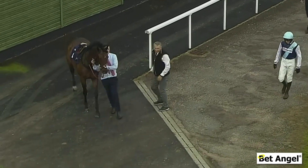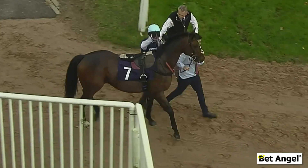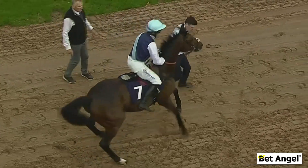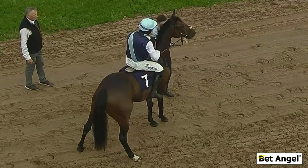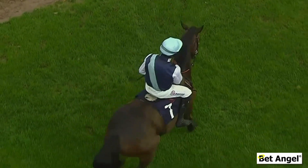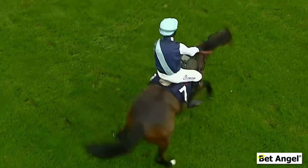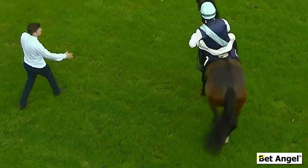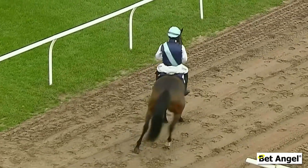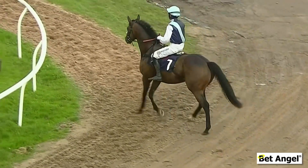The horse was being a bit recalcitrant — it didn't really want to go to post. They were having trouble getting it to settle. This is one of those markers that you would put on your perfect trade checklist. You might have 10 or 15 items on that list; as you get more experienced you tend to add more. This is why when I finish trading one race I tend to go straight to the next, just to see what's going on on course. If the horse is playing up and it's at a short price, the price is going to go out — people will stop backing it or start actively laying it.